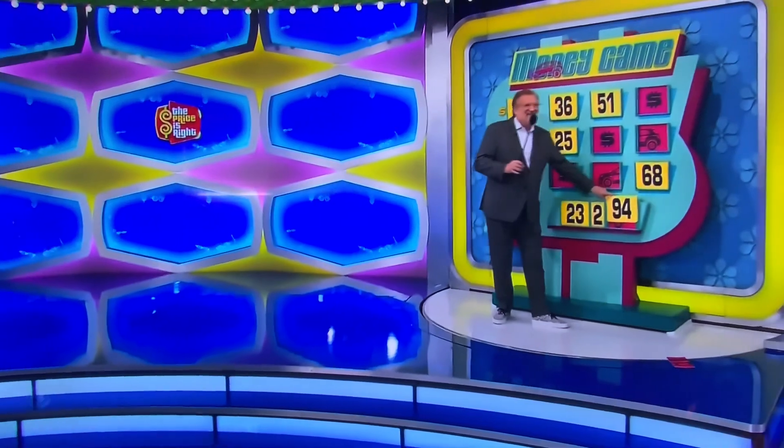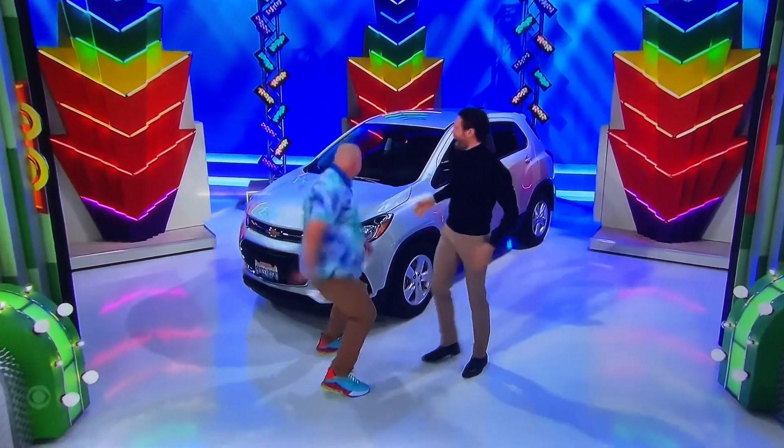Unbelievable! Congratulations! Wow! Woo! Oh, look at that, folks. Don't go away.